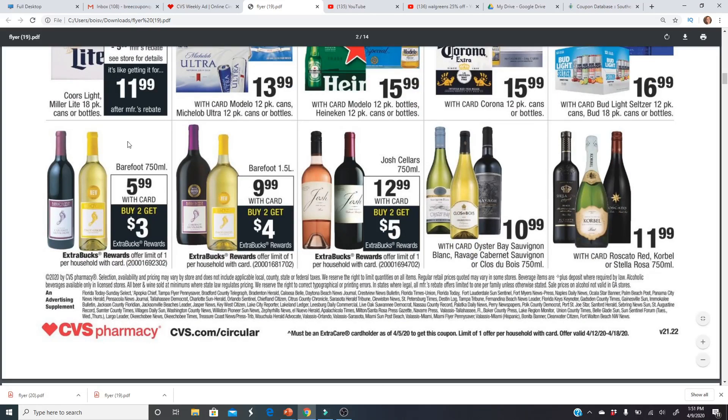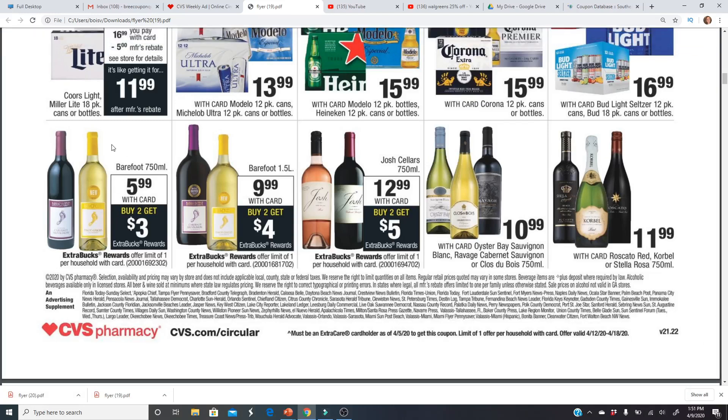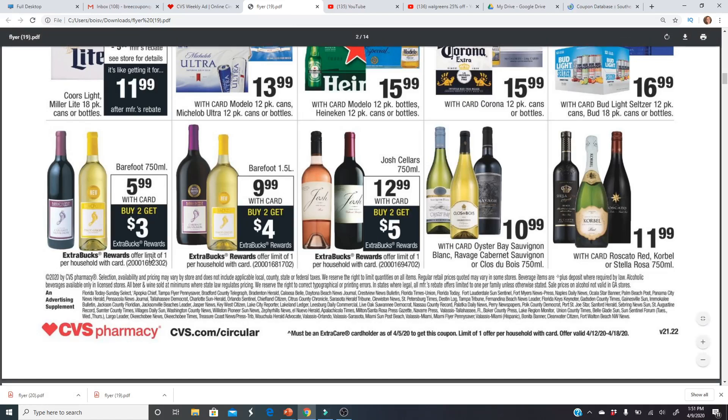There are some wine deals — a lot of us are stocking up. There are virtual girls' nights where everyone has a glass of wine, so if you want to do that you can pick up Barefoot in either the smaller or larger bottles. They also have Josh on sale and you'll get some Extra Bucks back. Both are a limit of one.